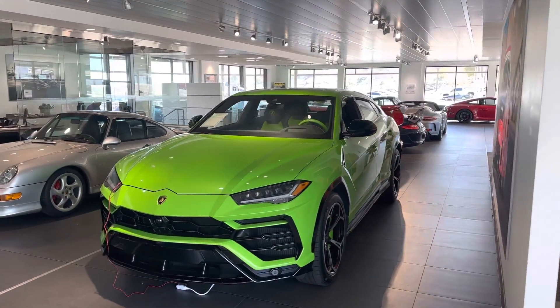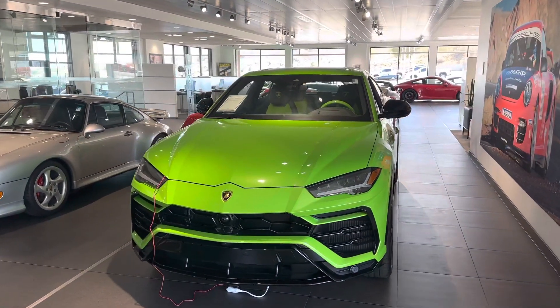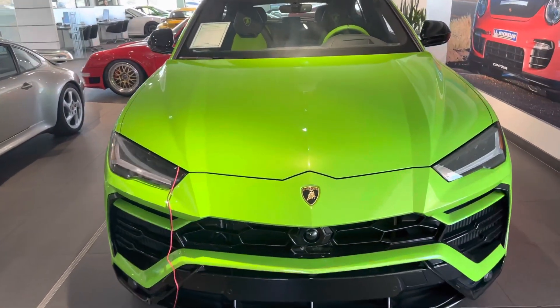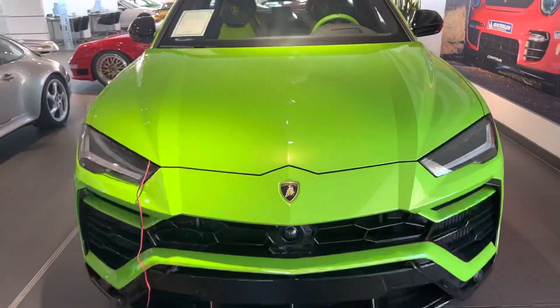The styling — very, very Lamborghini. Looks great in the Verde Mantis color. The paint is actually metallic; it's got this beautiful sparkle to it. You can see it kind of under our lighting, and outside it just really, really sparkles.